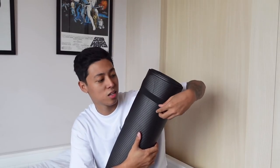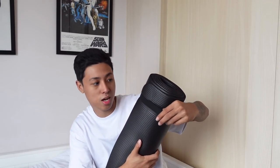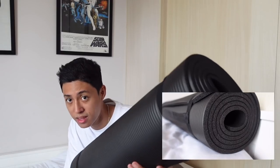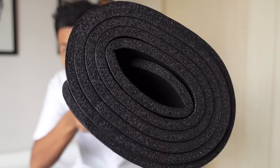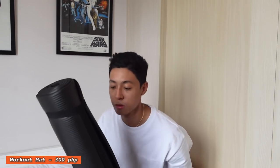Next item is my new workout mat. It comes with a belt — pag tapusin mong gamitin it's easy to roll it up and tie it with the built-in belt. Super easy to use. Plus it's only 200 to 300 pesos. Makapal din siya so hindi siya masakit sa back whenever I'm doing back exercises or leg exercises. It comes in different colors like gray, green, pink, and white. Really worth it for 200-300 pesos.